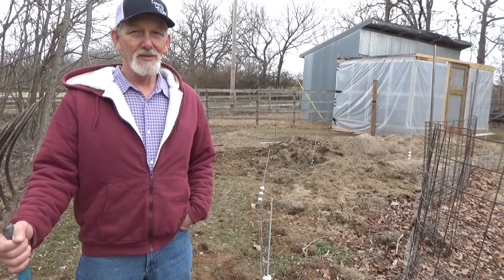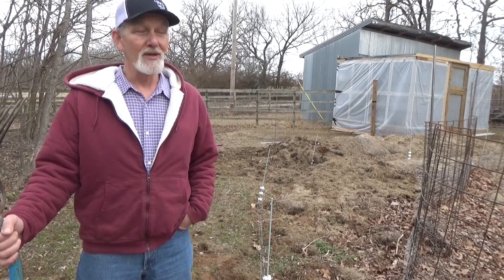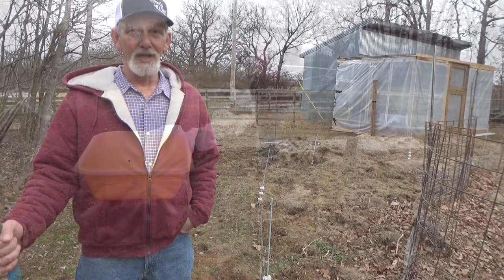Either that armadillo or raccoon — or both — have been out here digging a little bit. While we had everything in cold frames it didn't matter, but now we've got some young stuff coming up and there are signs they've been in the garden. We've got to get this wrapped up and get some more mulch down.